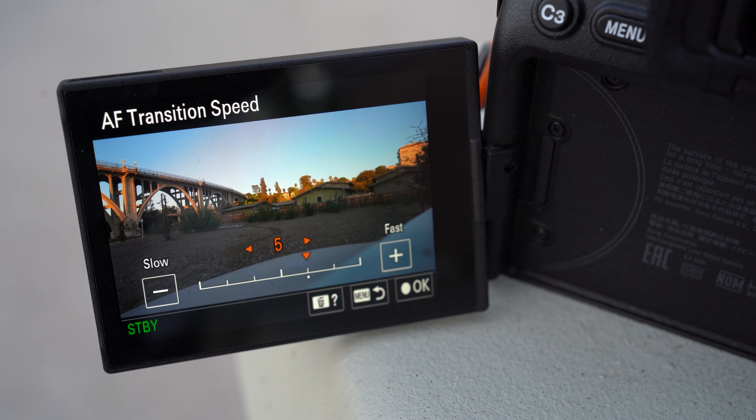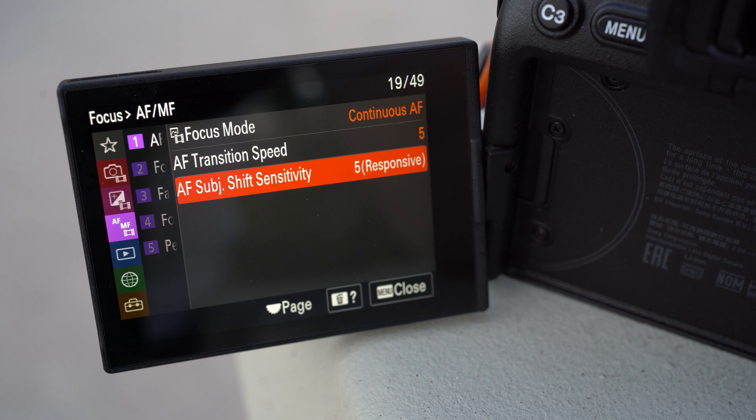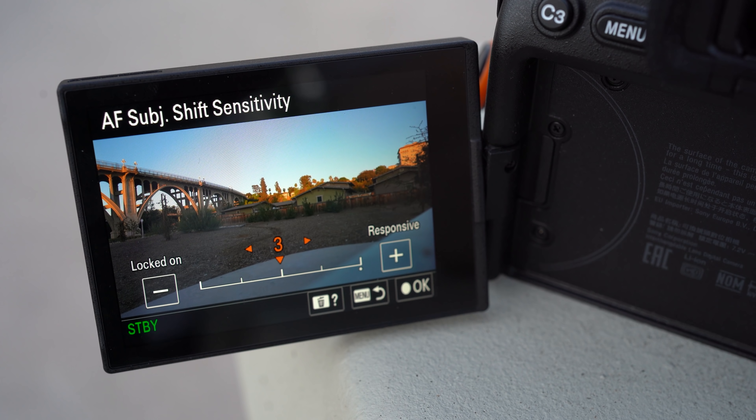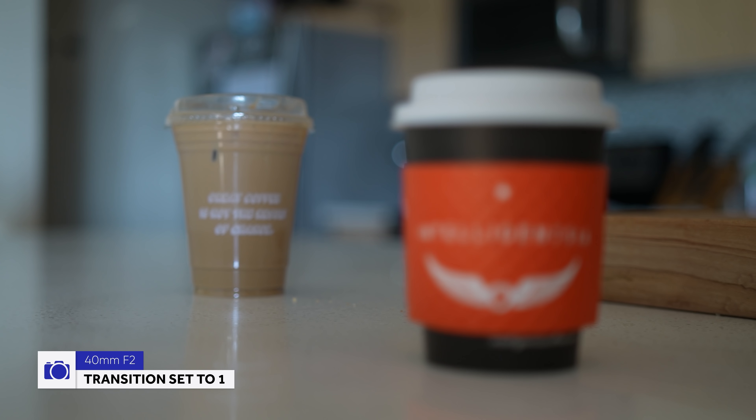You can actually select numbers on the A7S III. Speed goes up to 7, which controls how quickly the camera and lens acquires focus — 7 being the fastest and 1 being the slowest, and 1 is really slow by the way. Sensitivity goes up to 5, which controls how quickly it needs to react to change subjects: 1 being really stubborn to stick focus on the initial target, and 5 being ADD where it changes its mind constantly.